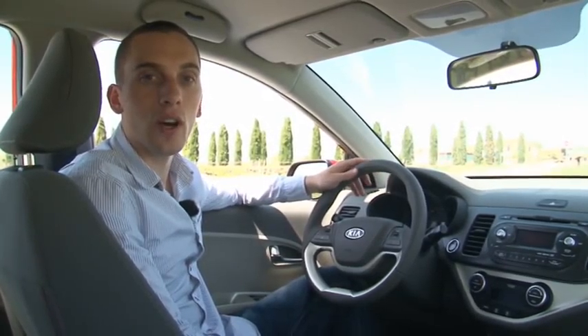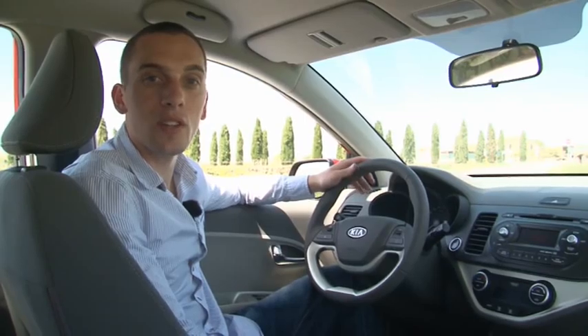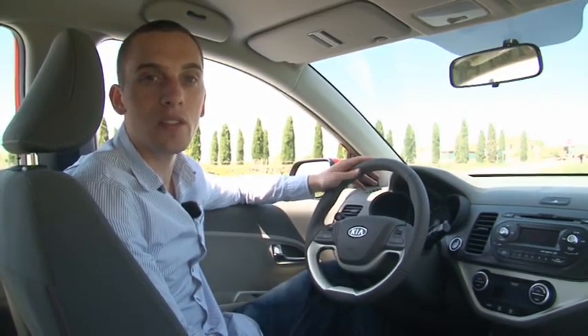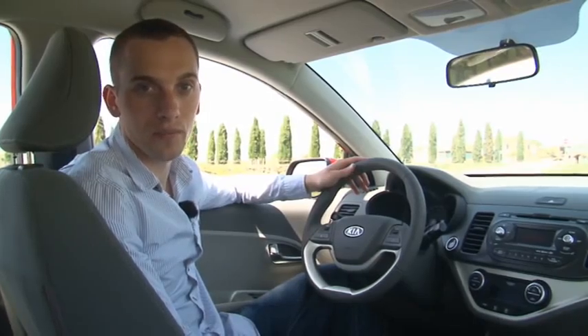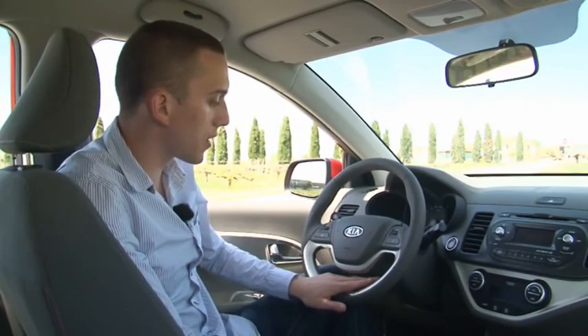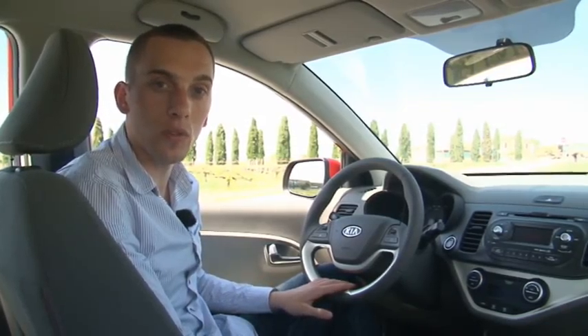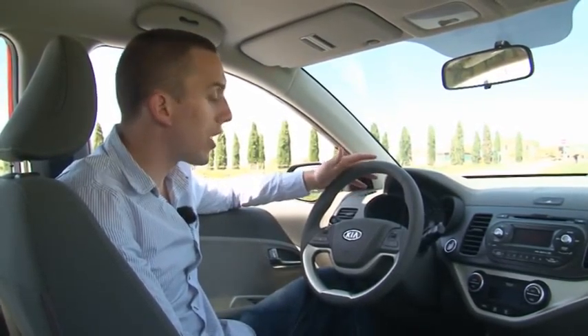Even though the Picanto measures only 3 meters 50 in length, the interior boasts plenty of storage space. The trunk, on the other hand, is somewhat small, holding only 127 liters. At least with the rear seats folded down, that can be extended to nearly 900 liters. A special highlight in the cockpit is the sporty steering wheel, which you'll also see in the Kia Rio. The base version comes standard with features like central locking, power steering and power windows.